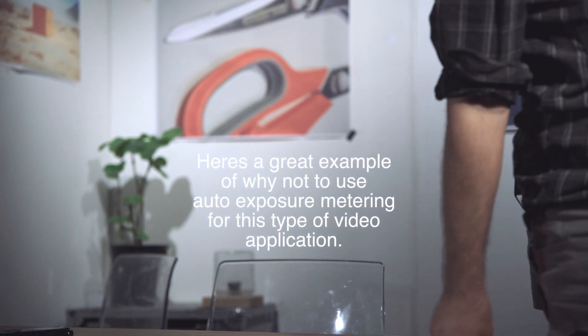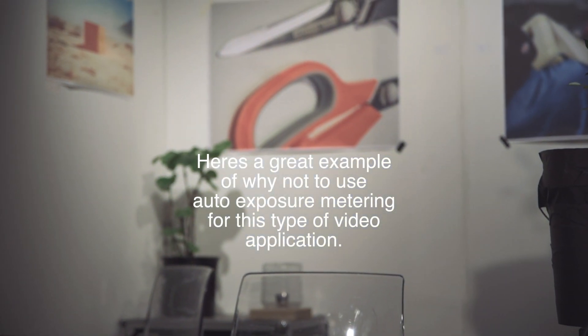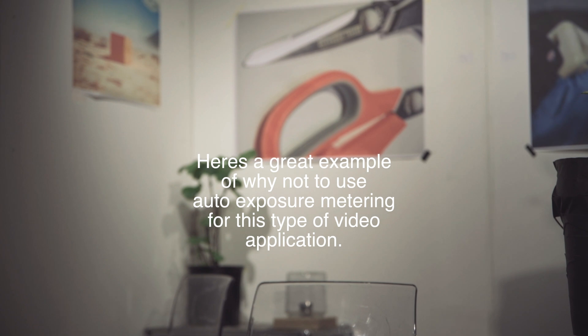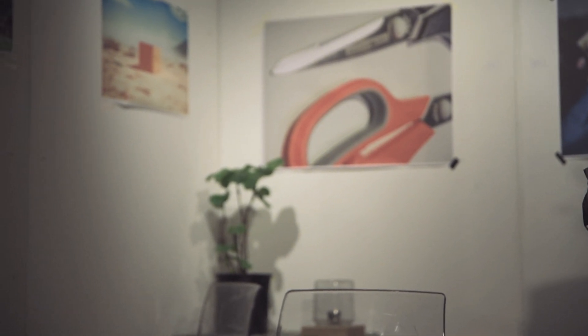Thank you. I have been Nicholas Johnson here at Space Design Warehouse. We'll see you next time. Bye.